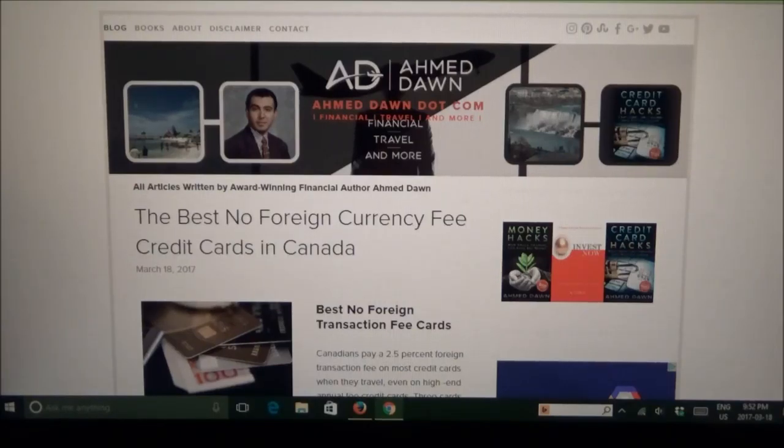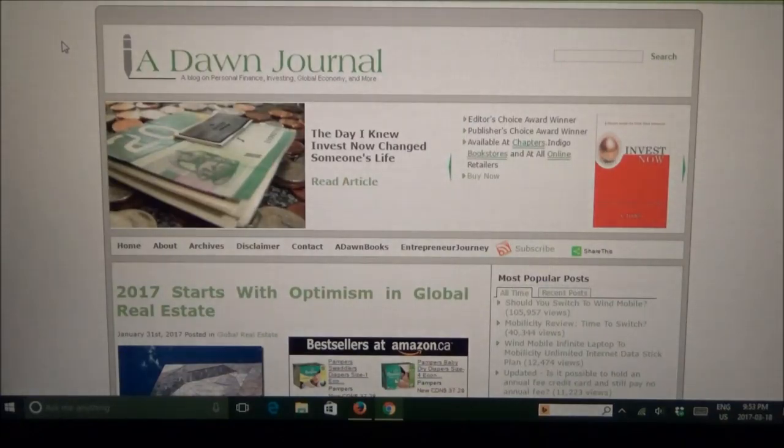The website you're looking at right now is amitdon.com, which I just built recently, not even a month ago. And this website was built using the Squarespace platform. Now, for those who have been following me for the last few years, you know that I have several websites and domains, and most of my other websites were made using WordPress. For example, my most popular website was built about seven or eight years ago using WordPress.